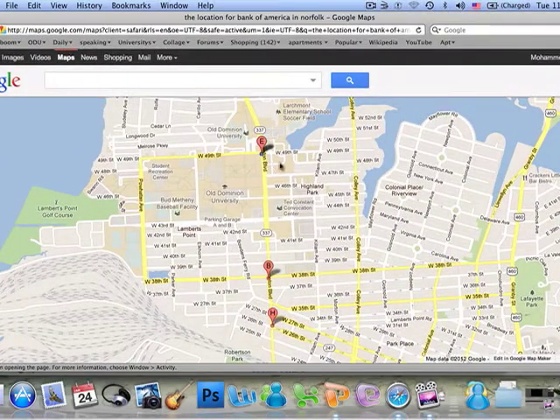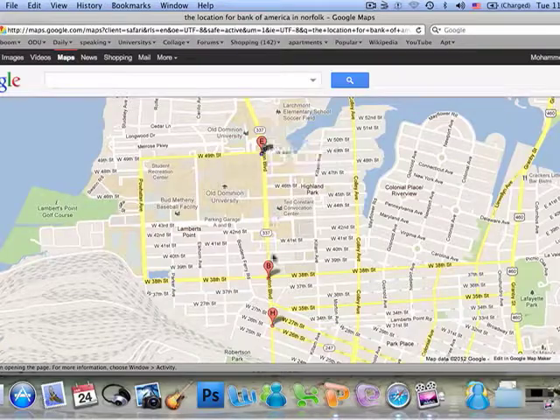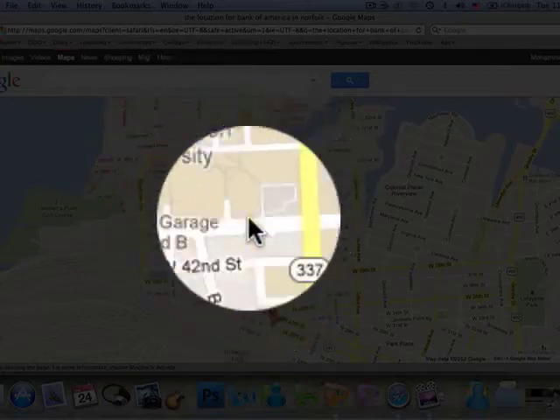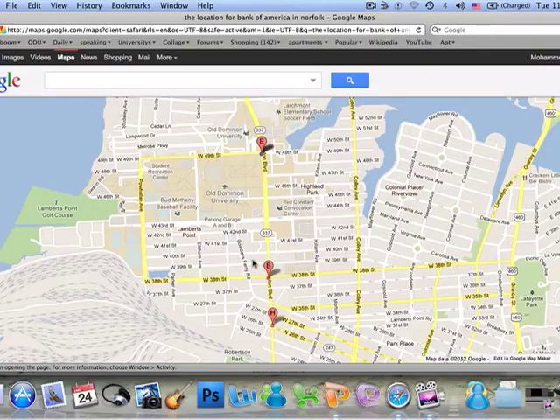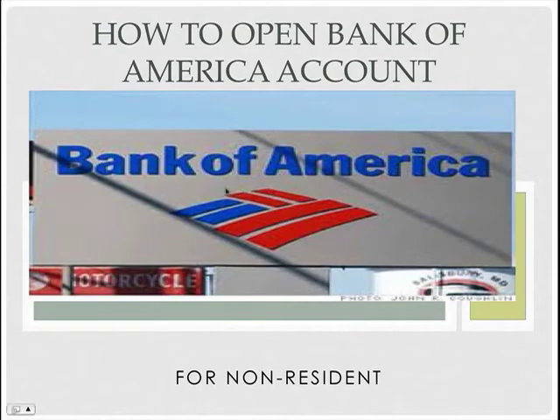As you can see, the letter 'A' is Bank of America ATM, and 'B' is the Bank of America branch. As you can see here, it's near Old Dominion University — not far, about four blocks from ODU, especially Dragon Hall.